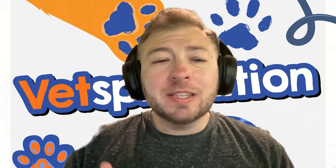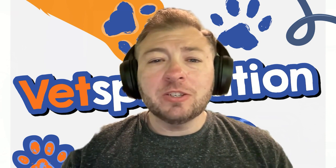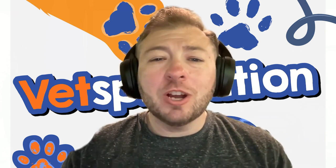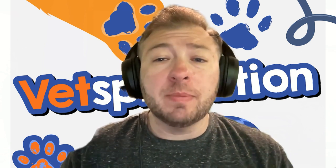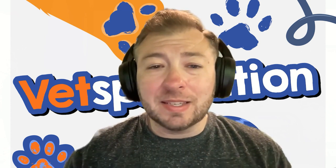I know that's really scary for people. Most people are like, well, is this a bad thing? Are they going to die from it? And most vets are just like, they'll be fine, it's just reverse sneezing. But let's actually talk about what reverse sneezing is, because that's not something we often talk about. That's what we do here on Vetsplanation — talk about the details of why these things happen.